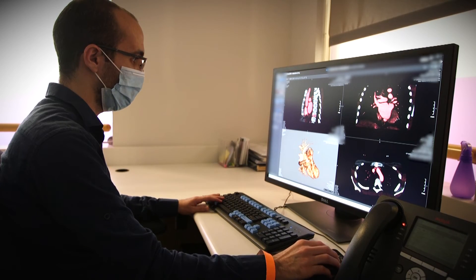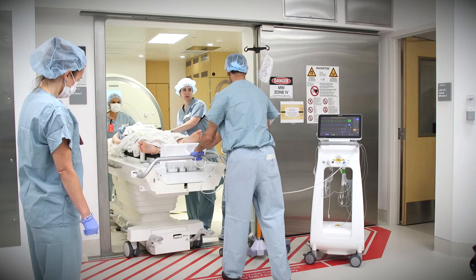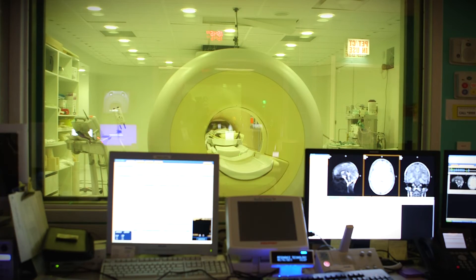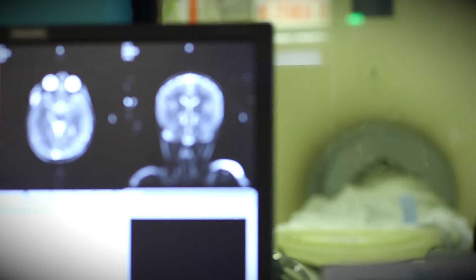As a fellow, you'll experience a little bit of everything. We do cardiac MRI, fetal MRI, and MR lymphangiography — studies that are cutting edge and new.